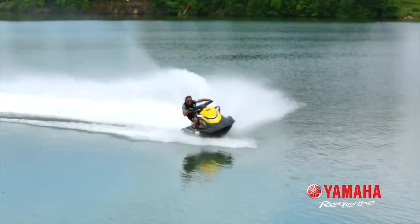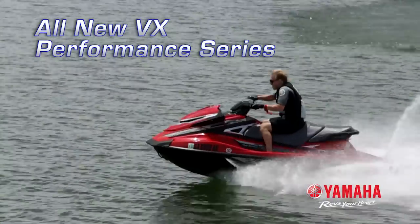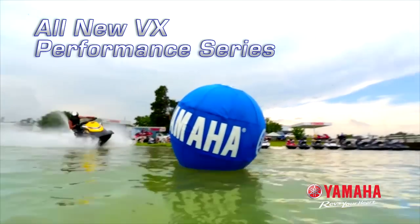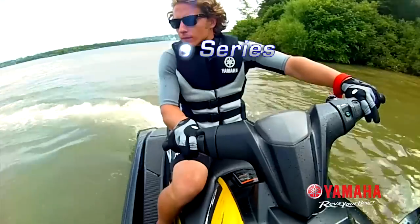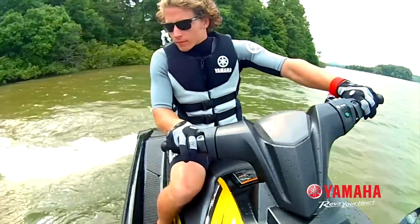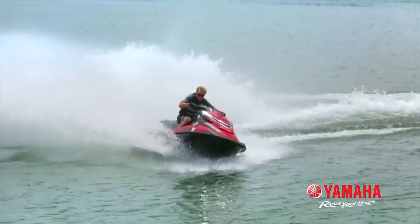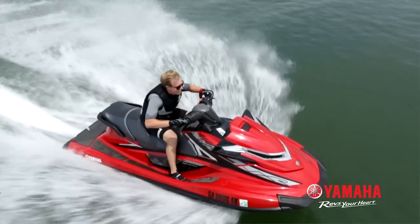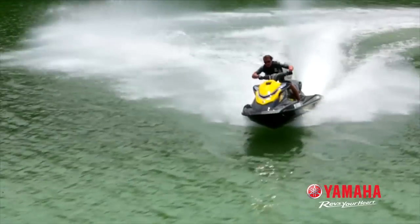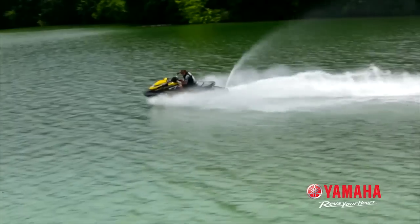For 2015, Yamaha re-engineered the VX Performance Series from the ground up to create an all-new race performance platform featuring Ride, the world's first dual throttle handlebar control system. These revolutionary watercraft are light years ahead of the competition and in a class all of their own. Aggressive new hull designs and rapid power from a big 1.8 litre engine delivers a ride like nothing you've ever experienced.